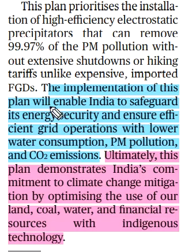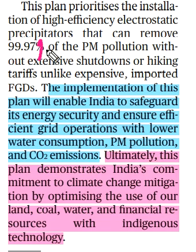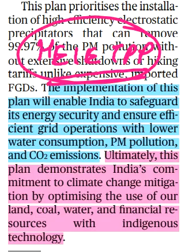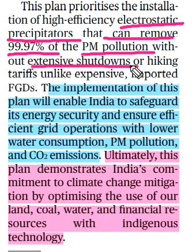The implementation of this plant will enable India to safeguard energy security and ensure efficient grid operation with lower water consumption, PM pollution, and CO2 emission. This plant uses a high efficiency and low emission thermal power plant with an electrostatic precipitator that can remove 99.97% of PM pollution, without extension of town or hiking tariffs.